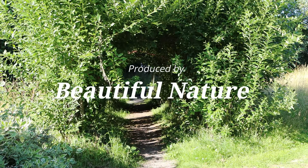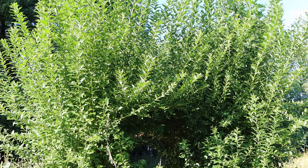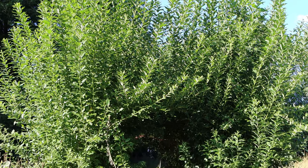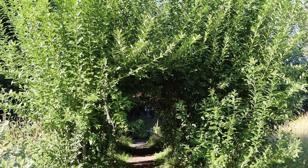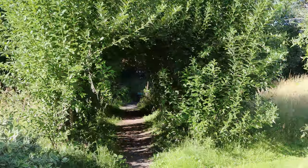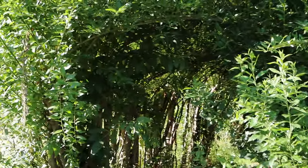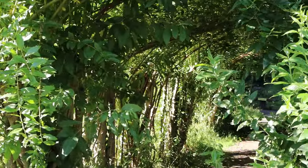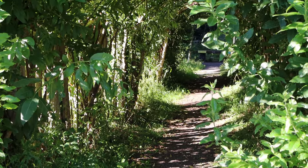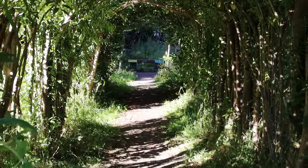Hey guys, welcome back to my channel Beautiful Nature. Today I'm in butterfly meadow. In this area they planted willow tunnels that can provide unusual focal points.